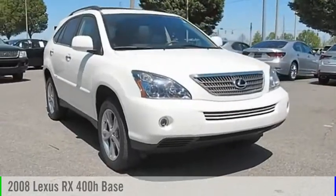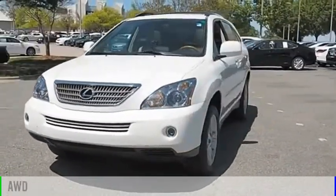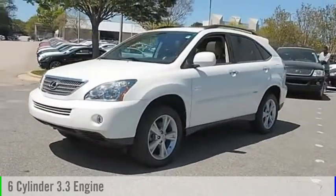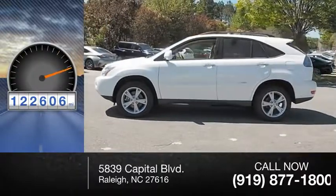Take a ride in the 2008 RX400H. This vehicle is powered by an all-wheel drive, six-cylinder, 3.3-liter engine. This vehicle has less than 125,000 miles.